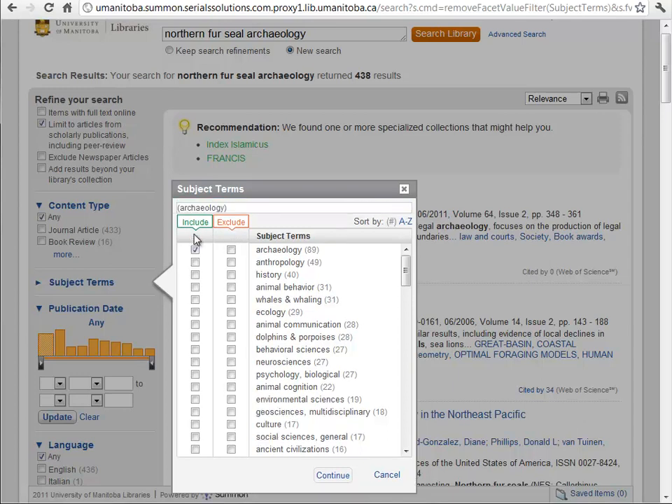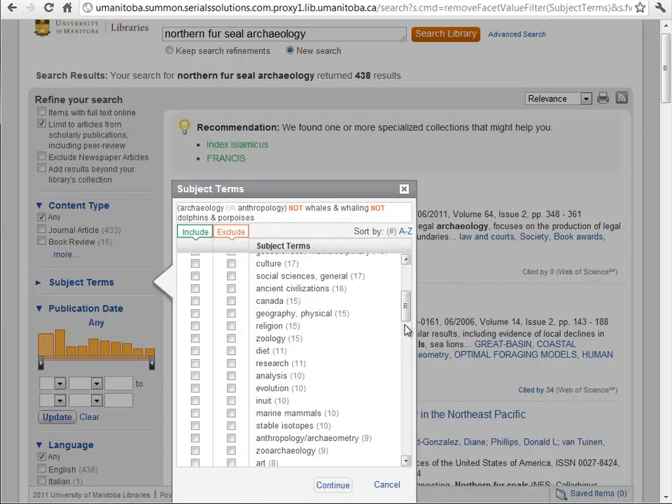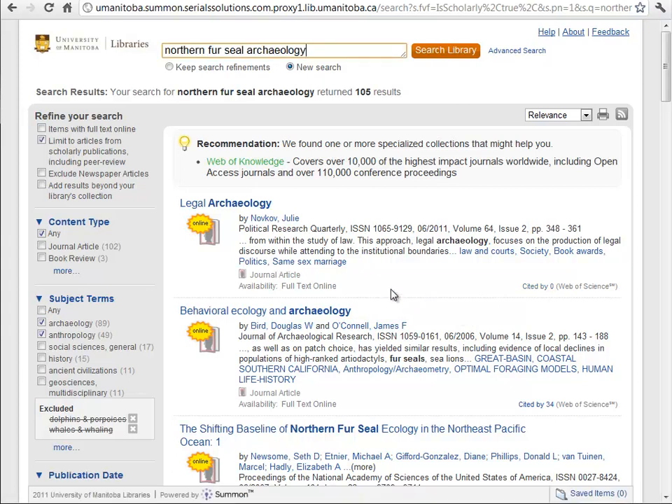So I definitely want to include archaeology and anthropology in the search terms, but I want to exclude whales and whaling, dolphins and porpoises, and so on. I think you've got the idea. So I'm going to hit continue and you'll see we've brought our results down to 105. This is a lot easier to get through than 2,500 results.